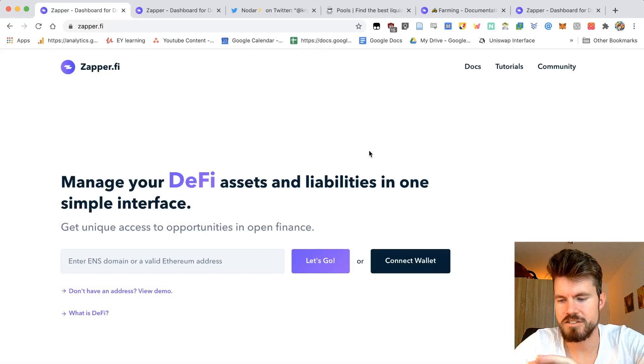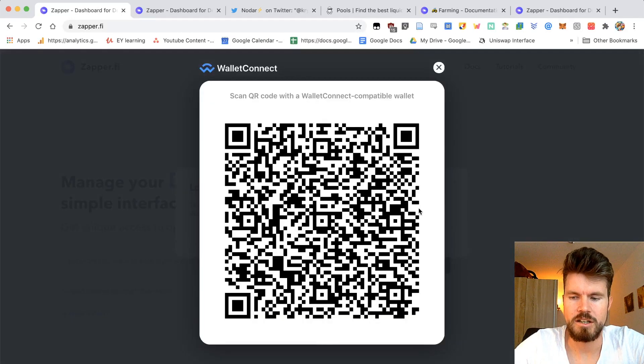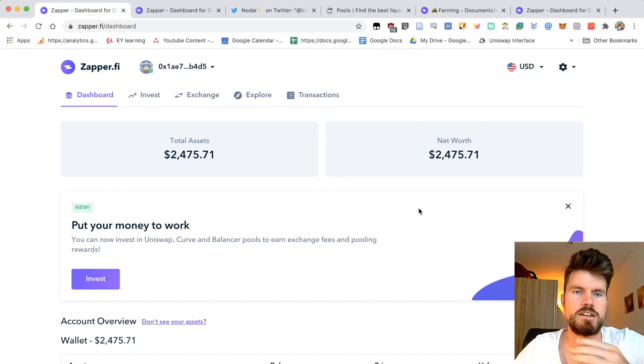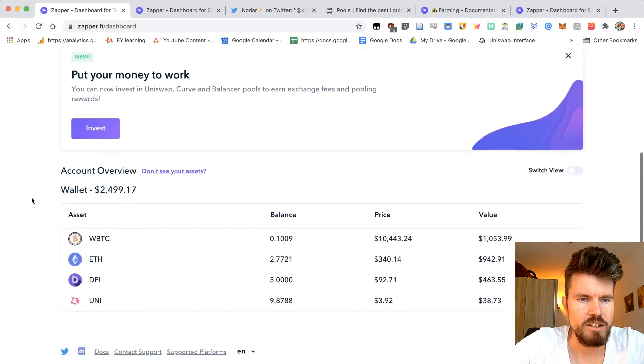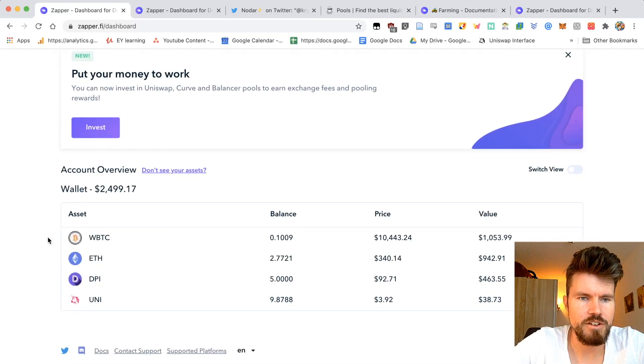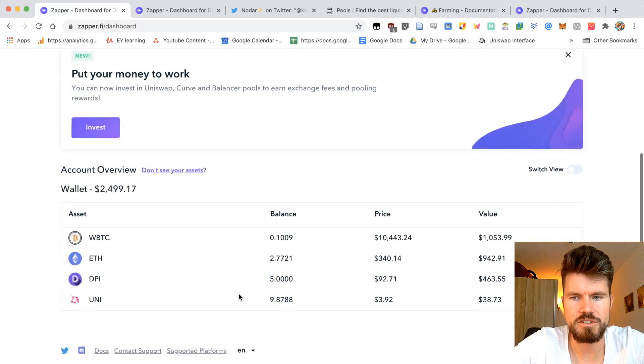Click on wallet connect, then click on the QR code, and I can scan it. I'm already logged in — as easy as that. Under the dashboard, you can see the total assets on this wallet. I can look at different assets: I've got Wrapped BTC, I've got some ETH, and a few other tokens.